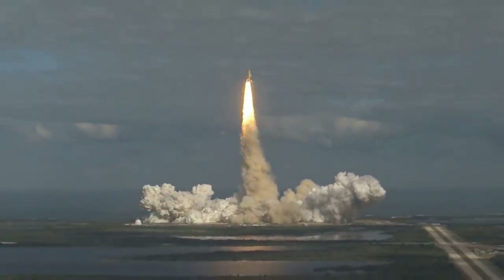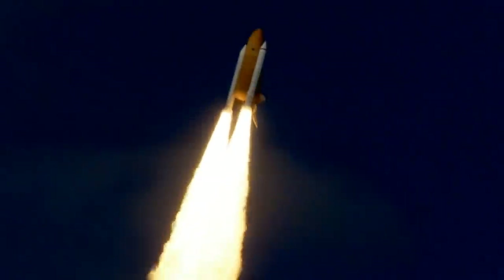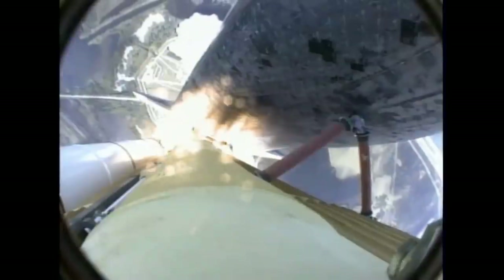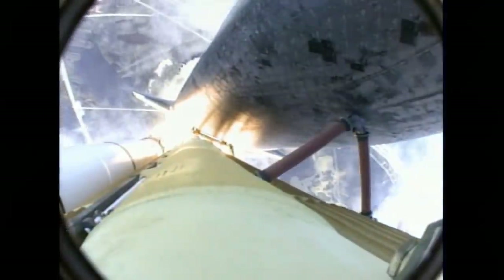Houston now controlling. Atlantis begins its penultimate journey to the International Space Station. Atlantis now in the proper alignment for its eight-and-a-half-minute ride to orbit. Four-and-a-half million pounds of hardware and humans taking aim on the International Outpost.